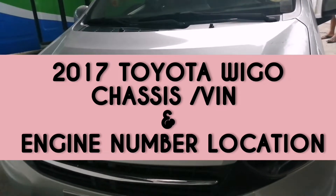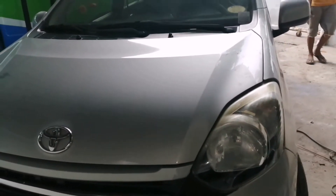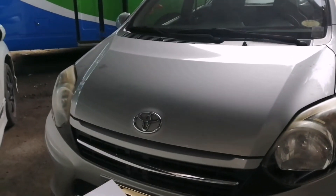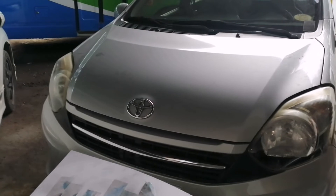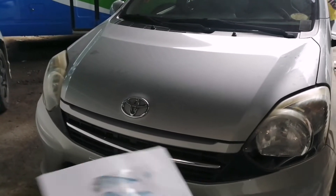Hi everyone! Welcome back to Myrna's Vlog! For this video, I'm gonna share with you the chassis and engine number location of the 2017 Toyota Wigo. So keep on watching!